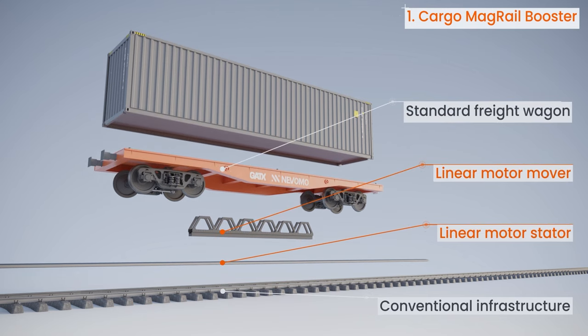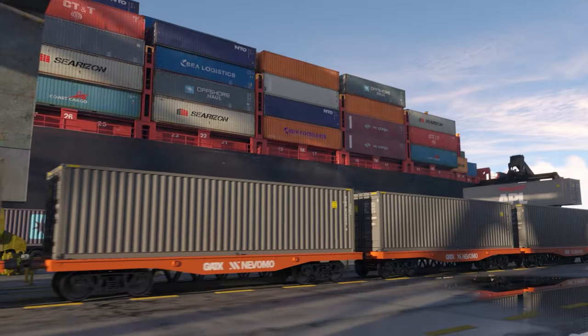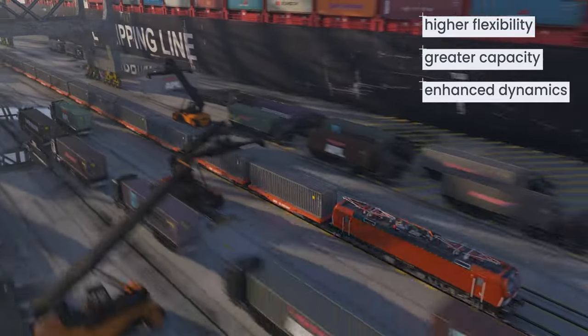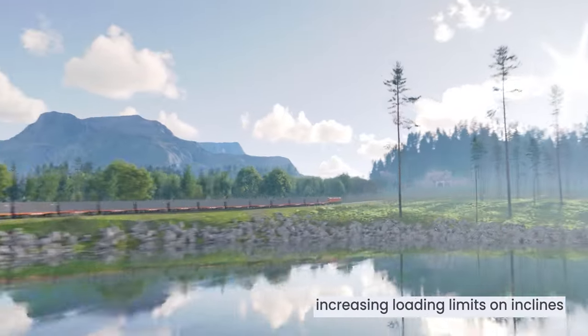MAG rail booster allows for a quick retrofit of existing rolling stock and railway tracks with linear motor propulsion. This technology has been developed to improve existing rail services, providing traffic automation and a new digitized method of infrastructure electrification for higher flexibility, greater capacity, and enhanced dynamics.